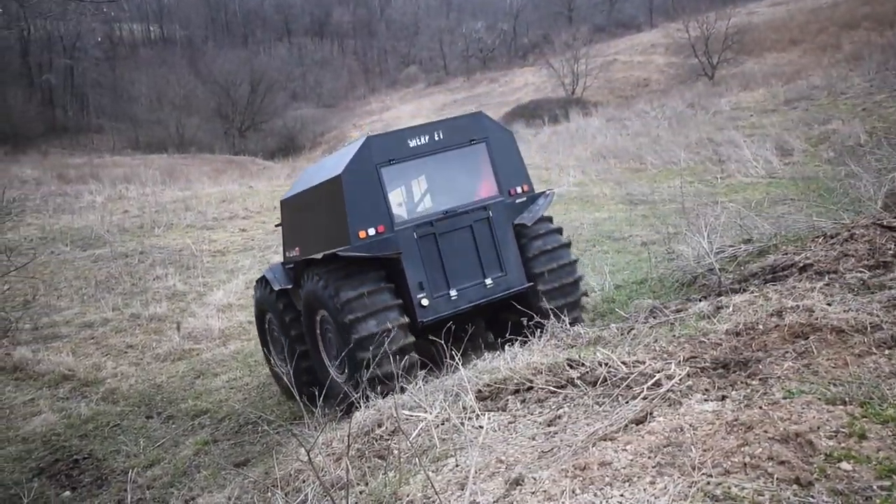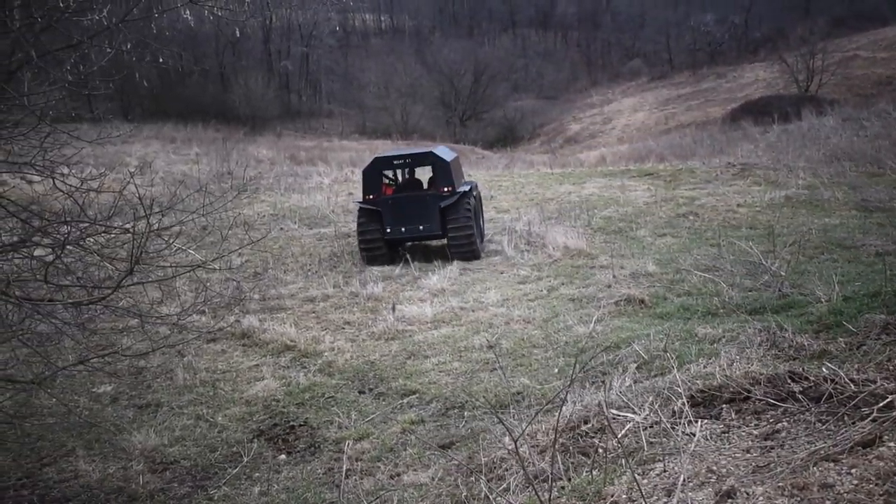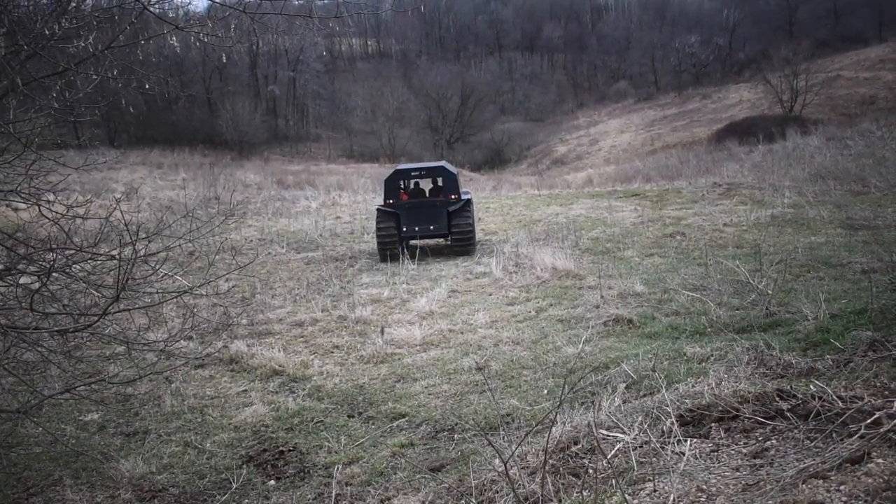Hello everyone, Dan here from SurePT. The goal this weekend was to go out and actually take down a great big oak tree that blew over in the wind.